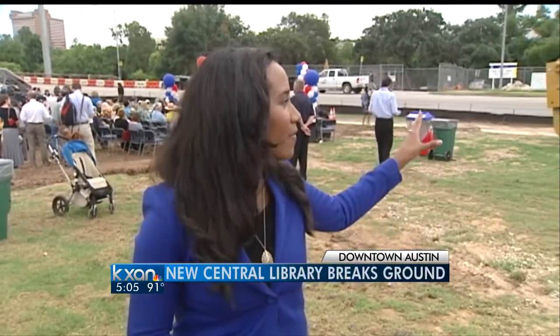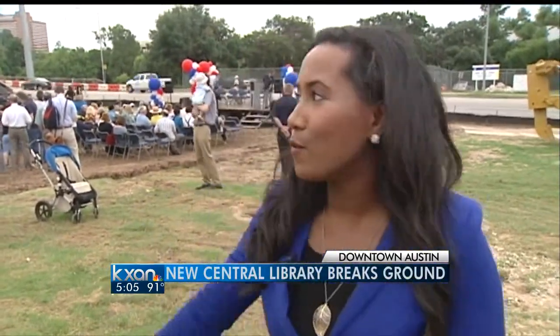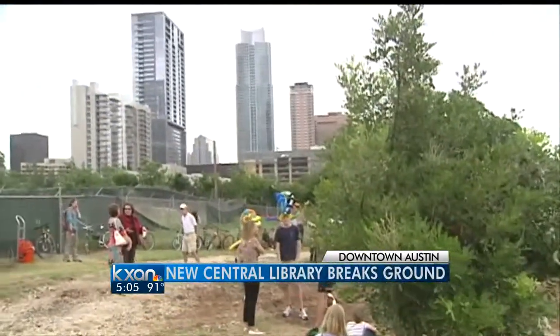It's a pile of dirt now, but this is the future site where you'll be picking up your next book at the library, and it's prime real estate. Right behind us we have Lady Bird Lake, and if you take a view up, you'll see the skyline of Austin.